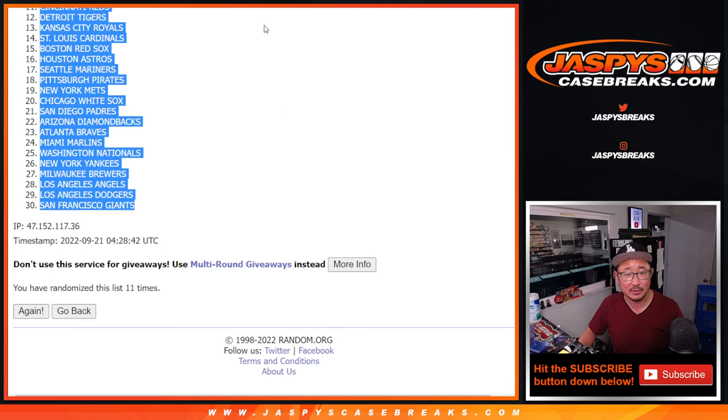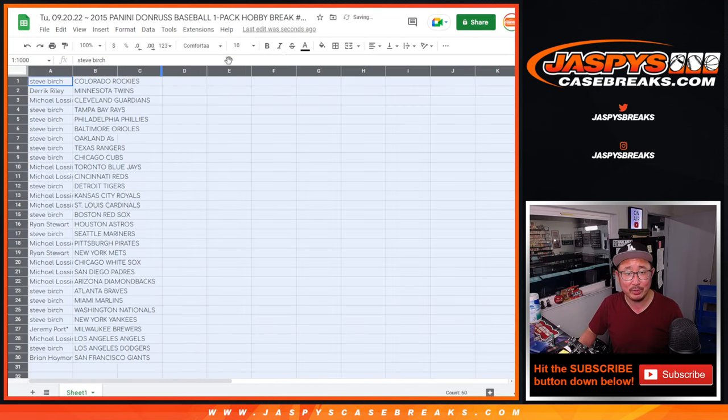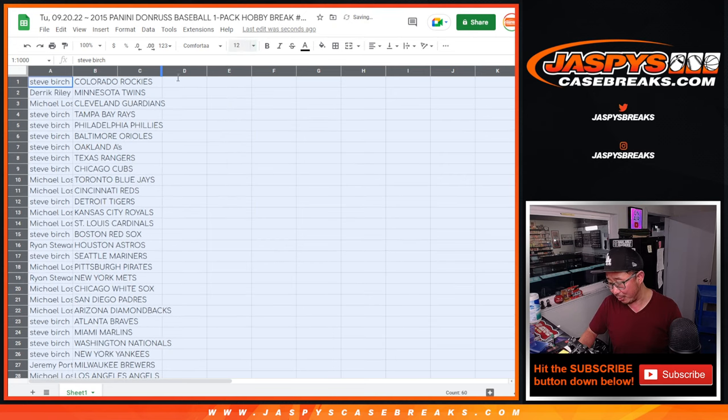Rockies down to Giants. After 11 — no trade windows, obviously — and what, the five card, eight card break.